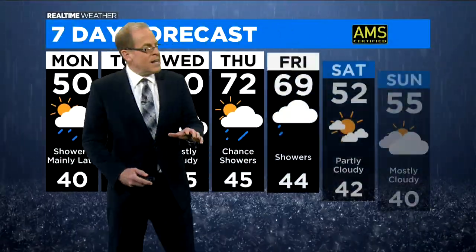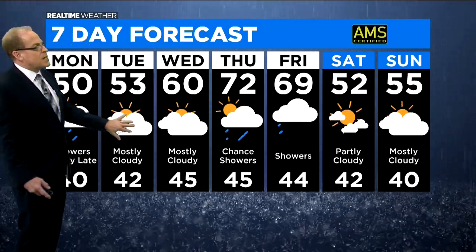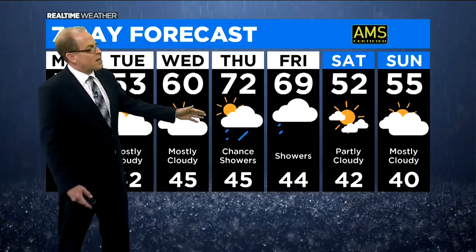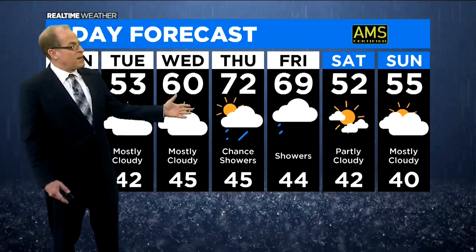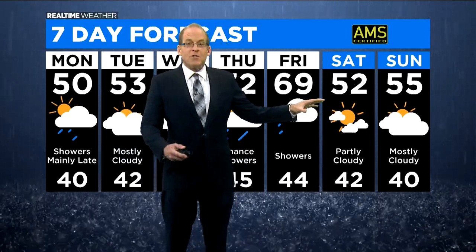Your seven-day forecast — we've got a big warm-up coming next week. 53 on Tuesday with some showers towards Tuesday night. Wednesday we're looking for a high of 60 degrees. 70s on Thursday with another round of rain, and we could even get a few rumbles of thunder Thursday night and during the day on Friday. The good news is we are warmer for the end of the week, near 70 on Friday, then turning cooler again for next weekend — not quite as cool as today, but highs in the low to mid-50s Saturday and Sunday.